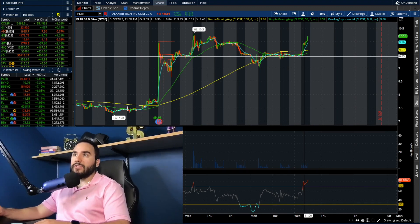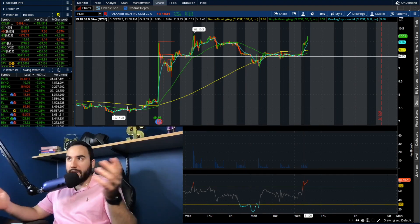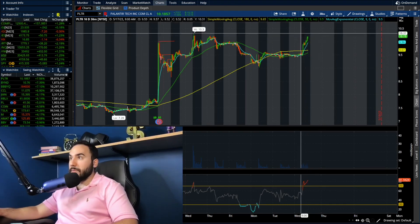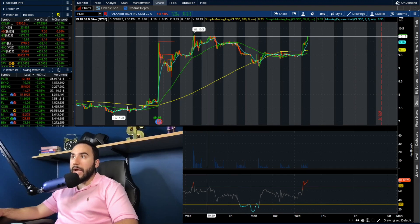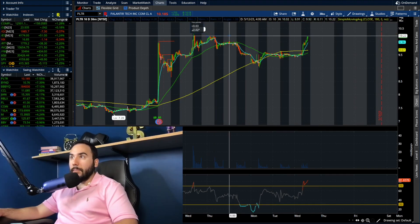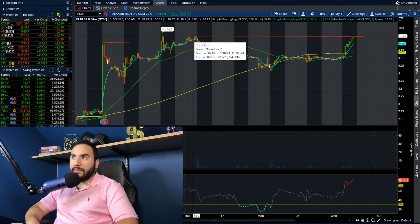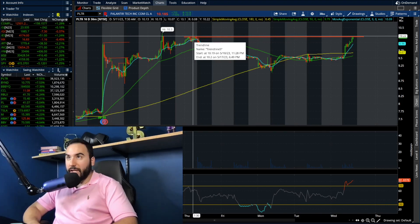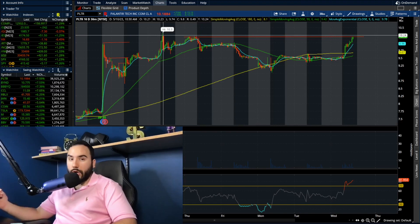Look at this, guys — Palantir stock is up another seven and a half percent today, 71 cents in the green. It's now taken out the highs from Tuesday, Monday, and Friday. We're heading towards the highs from Thursday. If I zoom in, Thursday we hit roughly $10.20 and right now we're literally at $10.20. The stock's up seven and a half percent and this looks like it wants to go to the post-earnings highs any moment now.